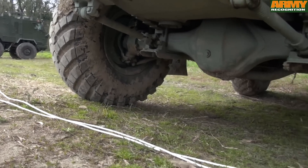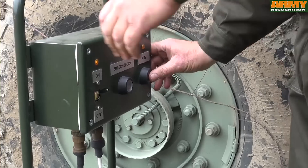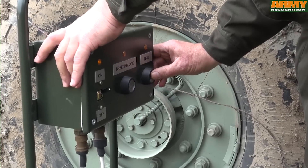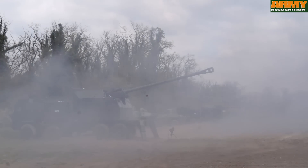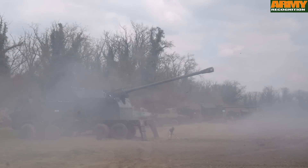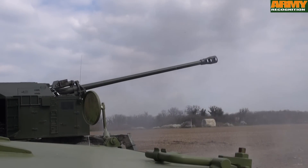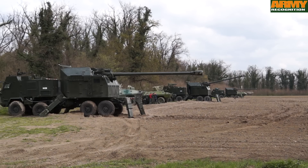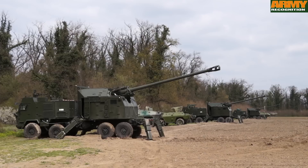The Army Recognition Defence Web TV team also had the chance to witness a live firing of one battery of Nora B-52. This artillery vehicle is fully integrated into an artillery fire control command system for battlefield observation, target acquisition, data transfer, ballistic computation, and fire command instruction transfer.